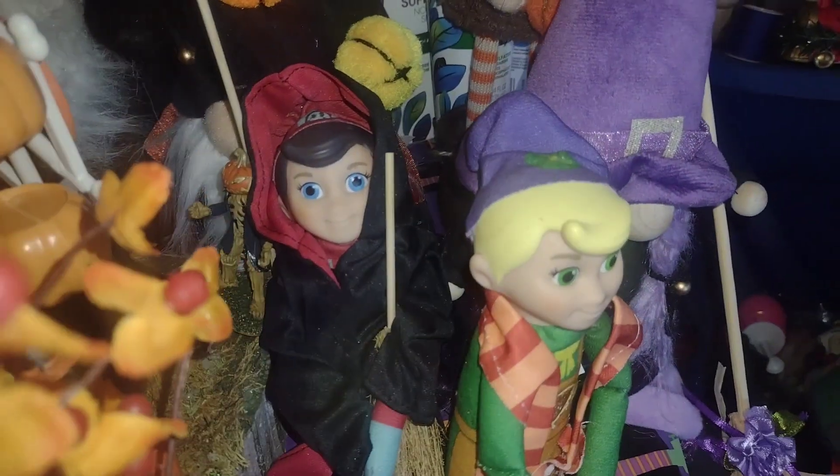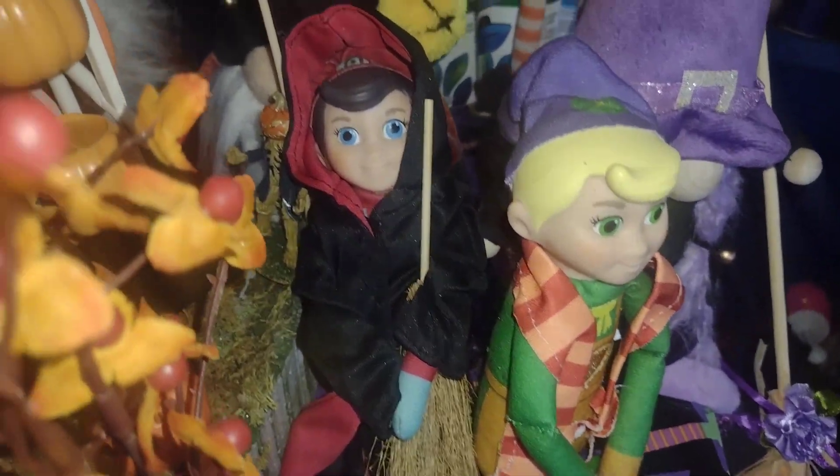I have my elf on the shelf sitting here. They're dressed for the holiday. So this is kind of my little cute set up that I thought I would share with you all. This is on my dining room table.